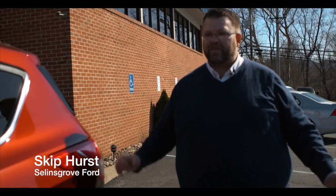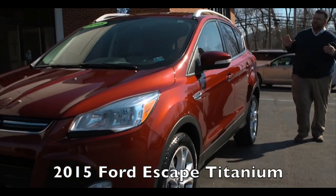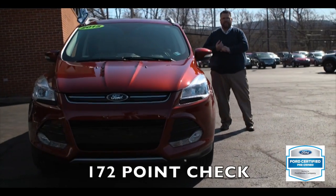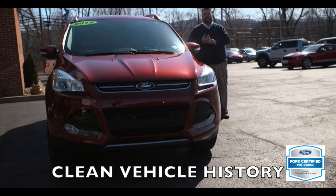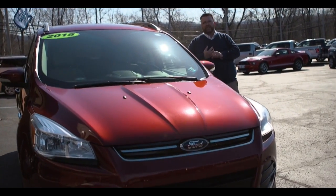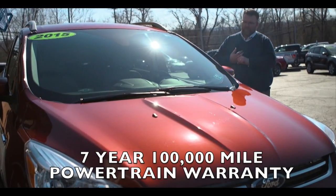Hi, I'm Skip Hurston. I'm here with Seawlands Grove Ford featuring the 2015 Ford Escape Titanium. This vehicle is a Ford certified pre-owned. What that gives you is a 172-point check, a clean vehicle history meaning no previous accident damage. What it also means is you get the balance of a seven-year, 100,000 mile powertrain warranty.